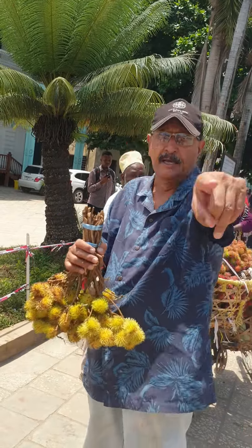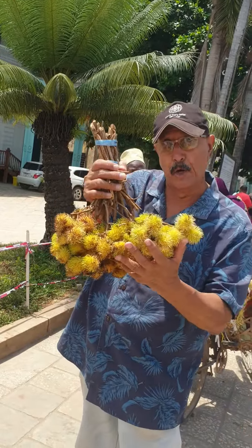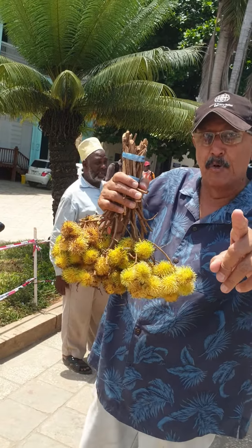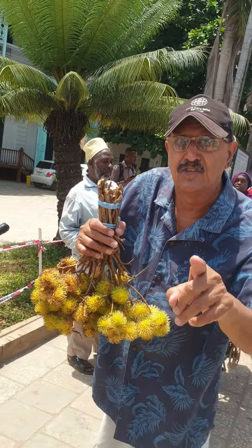Nowhere else in East Africa. If you have it growing in East Africa, tell me, I will mention. This is the unique fruit of Zanzibar — shok shoki in Swahili, rambutan and leeches in English.